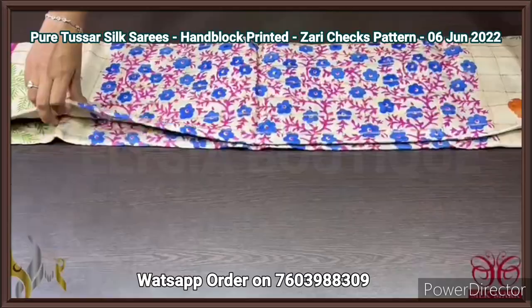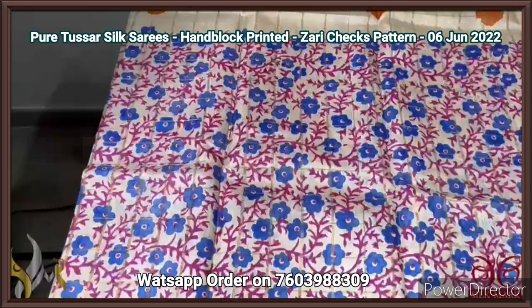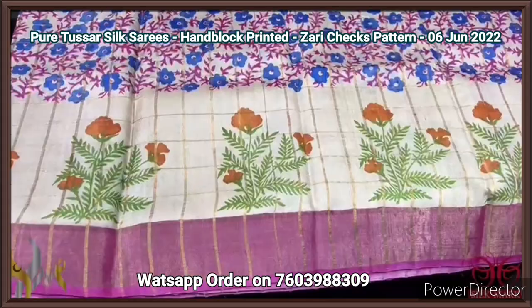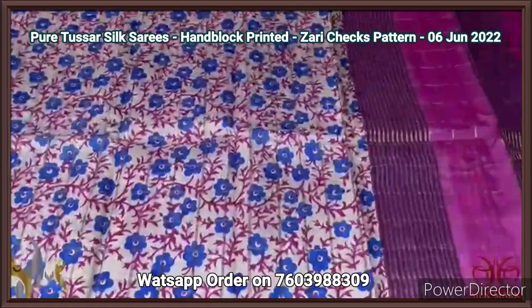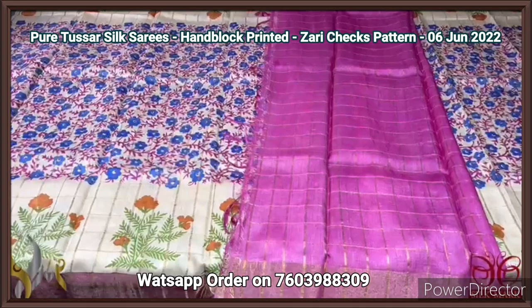We have Tassa silk saree, premium quality, with a zari cheques pattern on beautiful Tassa — a completely block printed saree with a very elegant cheques pattern. The saree is cream with a beautiful floral design in the middle part, a royal blue flap and a leaf design in pink. The same pink is given for the borders, and we also have a border design with a printed floral plant design on both sides. The pallu is in pink with zari lines and cheques, and those also have the cheques pattern. A very elegant piece, rich and excellent with authentic work.